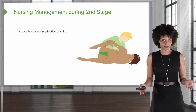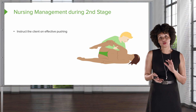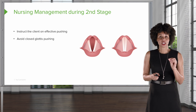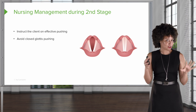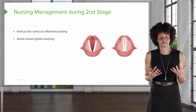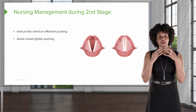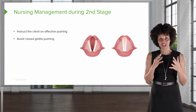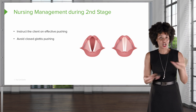So what is the nurse doing? We're usually doing a lot of coaching during second stage, so we want to talk to the patient about what effective pushing looks like. We want to avoid closed glottis pushing — that means holding your breath until your face turns red, which is not what we want. We want to encourage the client to push with an open glottis. Don't hold your breath. When you push, you can still move air and breathe, because if you're holding your breath, you're not getting oxygen and the fetus is not getting oxygen. No good.